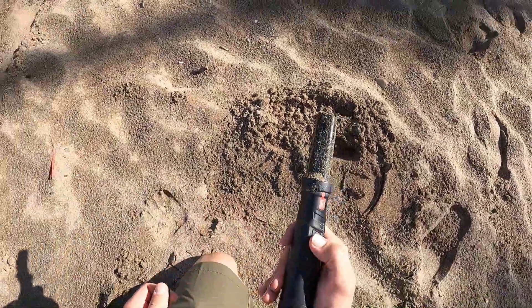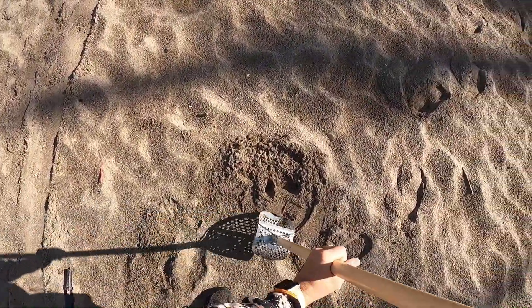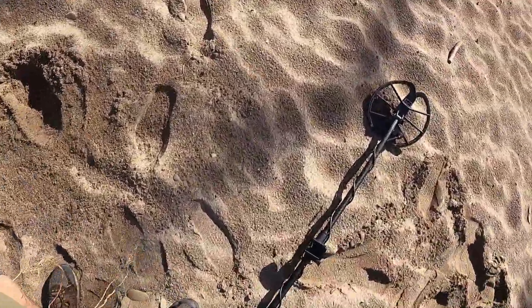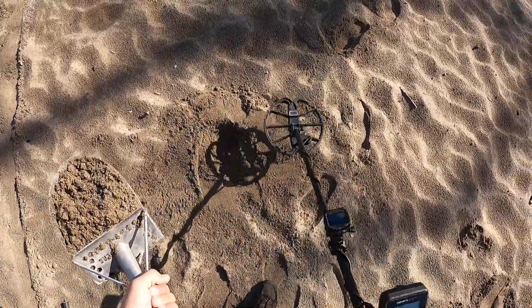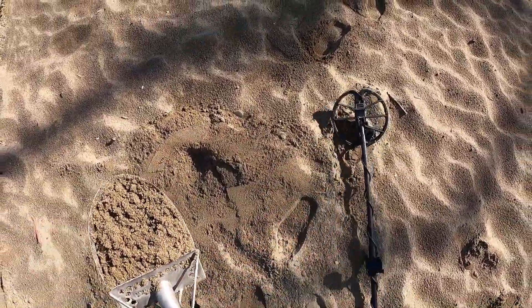Hey guys we found something here. Let's go on and dig her up. Alright I think it's in the scoop.